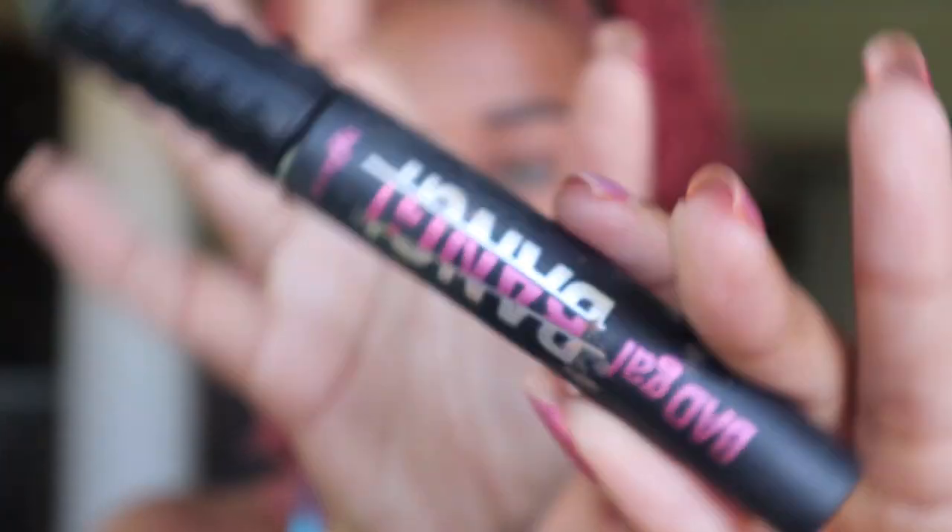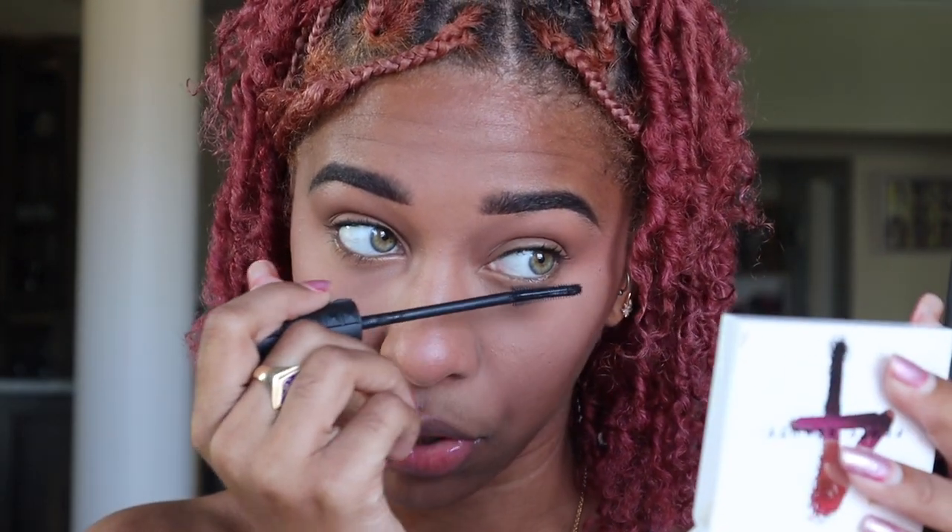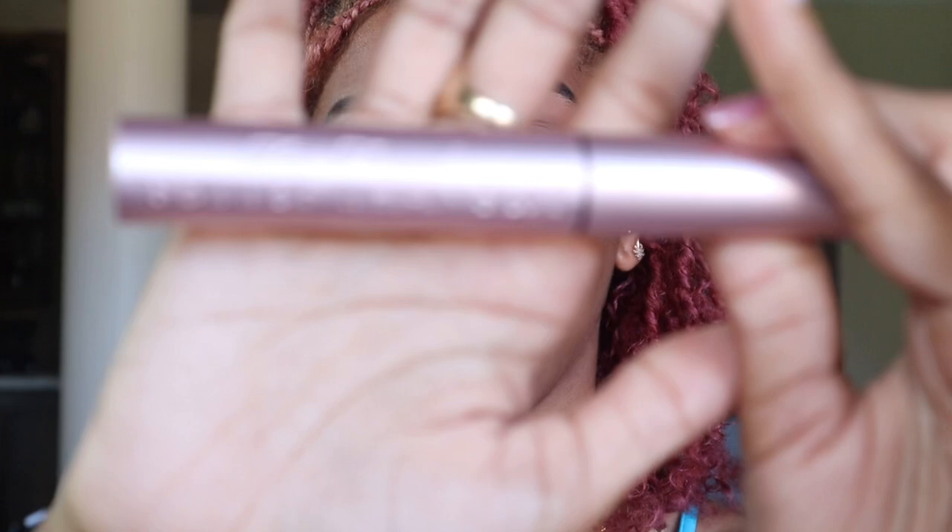I started doing my mascara and forgot to tell you guys what kind I use. To start off, I use my Benefit Bad Gal Bang mascara — I use that to give it a base, especially if I'm going to add lashes on top, because nobody has time to be fighting to get lashes to stick. Then I use my Too Faced Better Than Sex mascara — I love, love, love this. I need to be stuck on this. Then I add a top coat to my top lash.